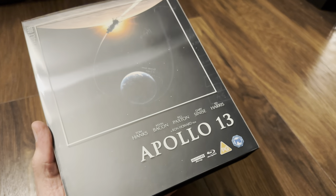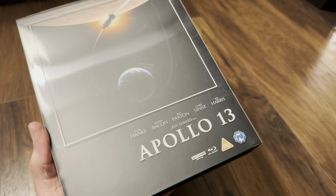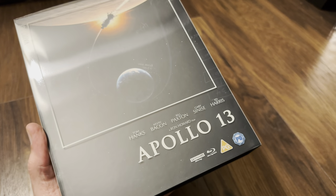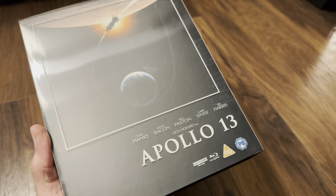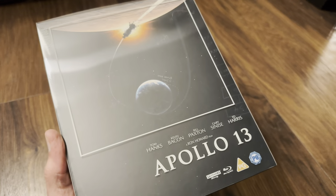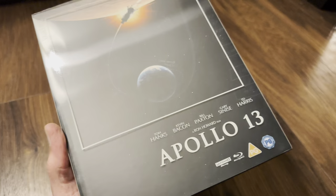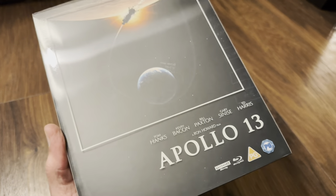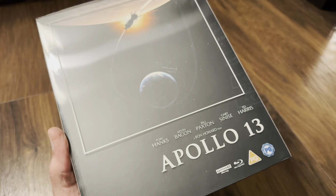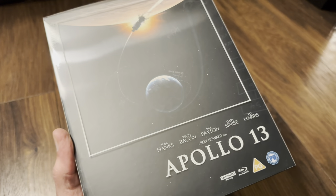Hello again and welcome back to the channel. Richard here again with another unboxing video. Today we have the new 4K Ultra HD Blu-ray limited edition set of Apollo 13. This is part of the Film Vault range, Wave 2, Part 2, out on the 3rd of October 2023. Also, 2001: A Space Odyssey will be available on the same day. This range is by Warner Brothers Home Entertainment UK and includes titles from Warner and Universal Pictures, and one from E1 Entertainment, which was 1917.